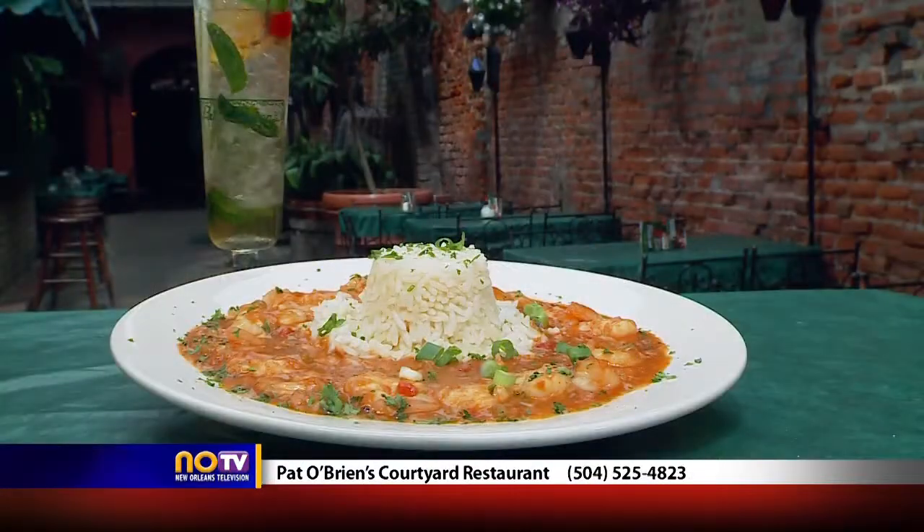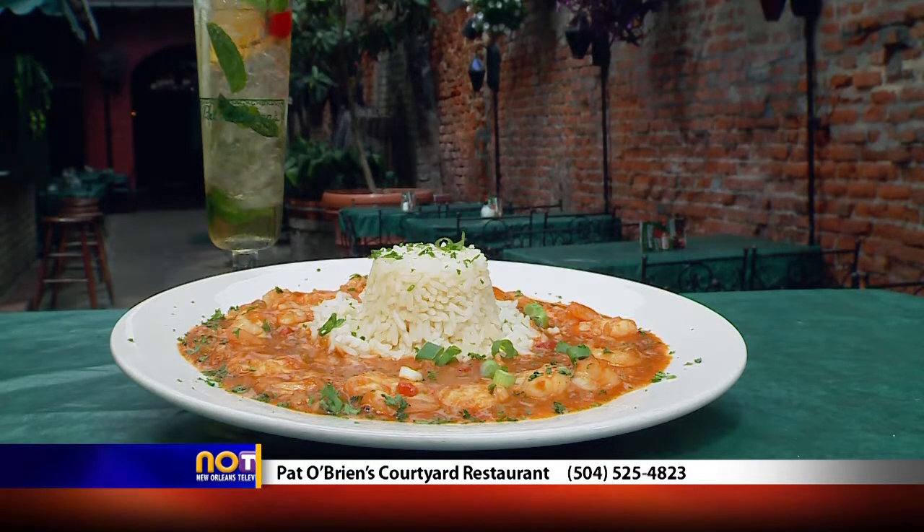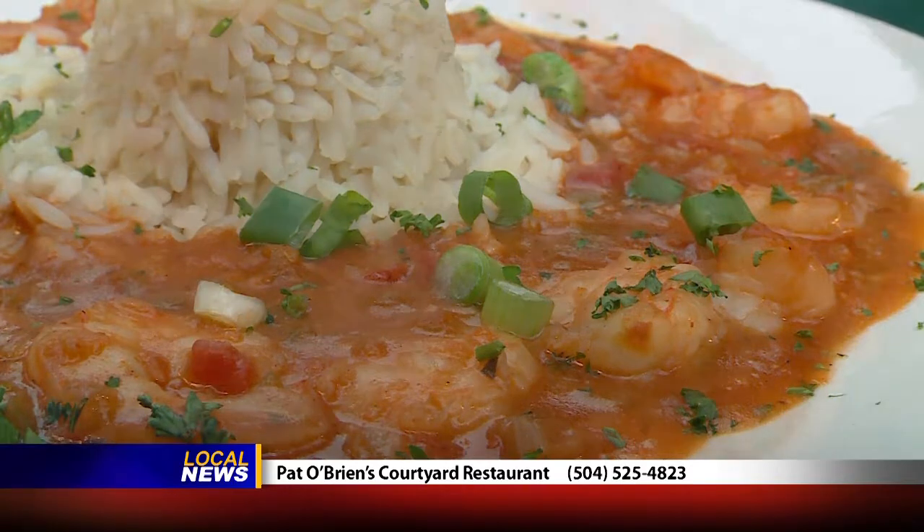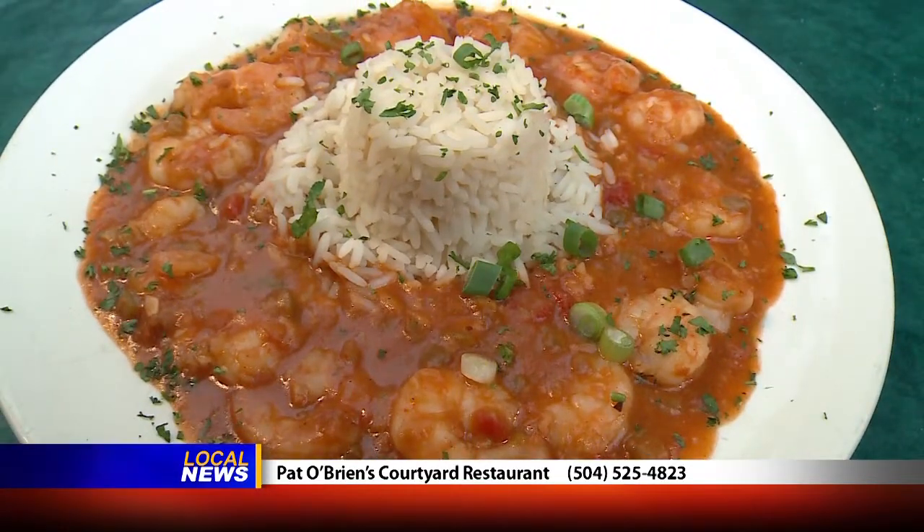What I found was things like the shrimp creole. This is one of the classic dishes of the city, with a nice fragrant, savory sauce and rice. Have that with a beer, and you have a real dining experience here at Pat O'Brien's.